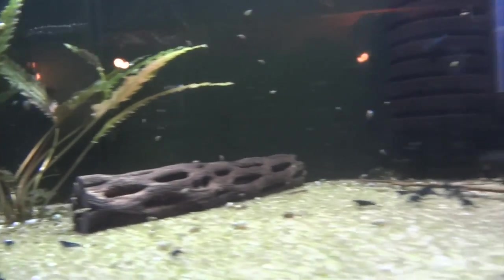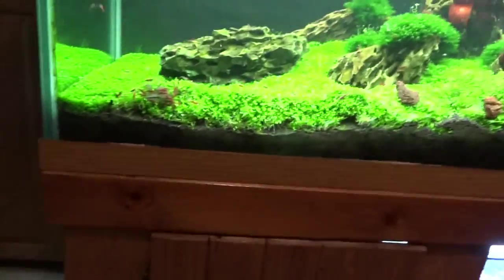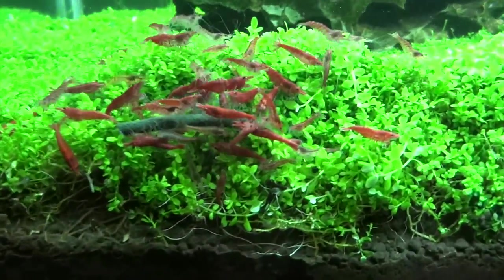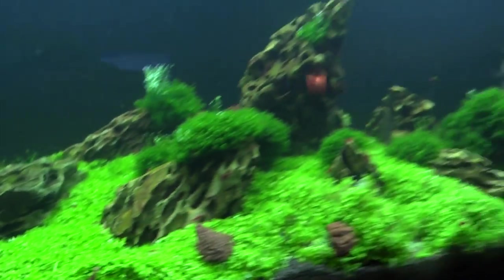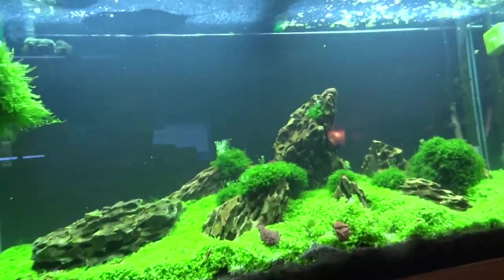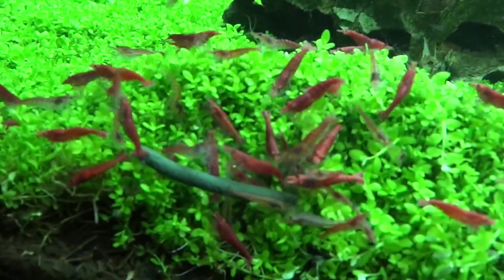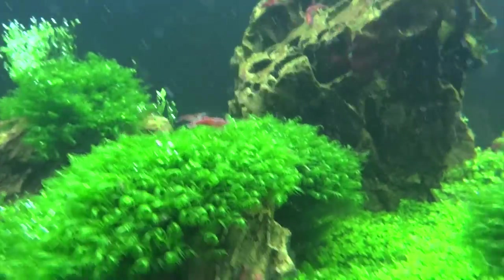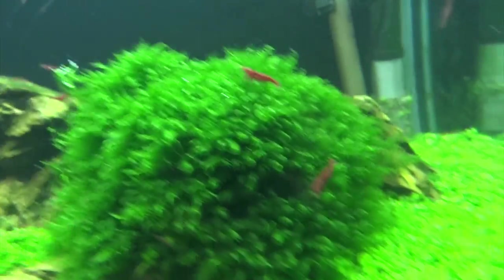We'll head upstairs to show you the last few tanks in my office. Here are what I'm going to call Painted Fire Reds — though some of them are just regular cherry grade — in the 90-gallon planted tank. There are a few hundred in here, all around the place, with a bunch of them eating some food. These are doing well. I really enjoy these shrimp.